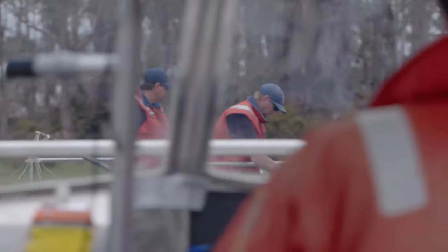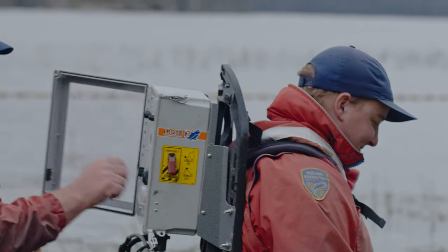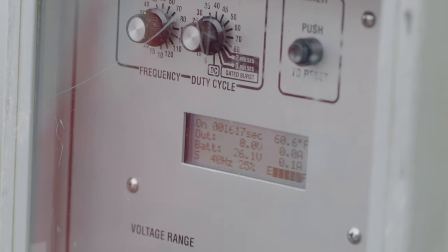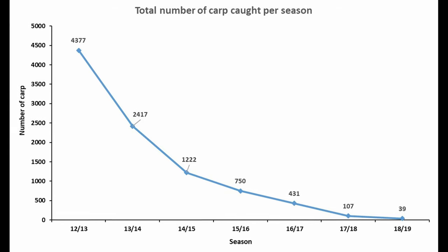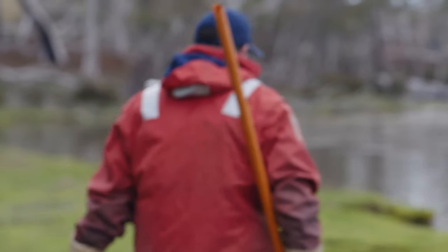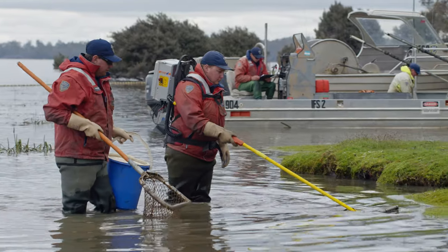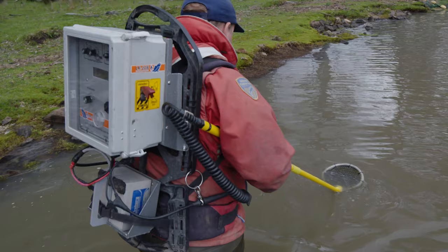Over 41,000 carp have been caught from Lake Sorrel. The program is now in a phase where a lot of effort is put in for little return — over the last nine months only 39 carp were caught, meaning many days with no carp at all. It is relentless, but everyone knows how important it is to catch every single one. Current estimates suggest fewer than 20 carp remain in the lake.